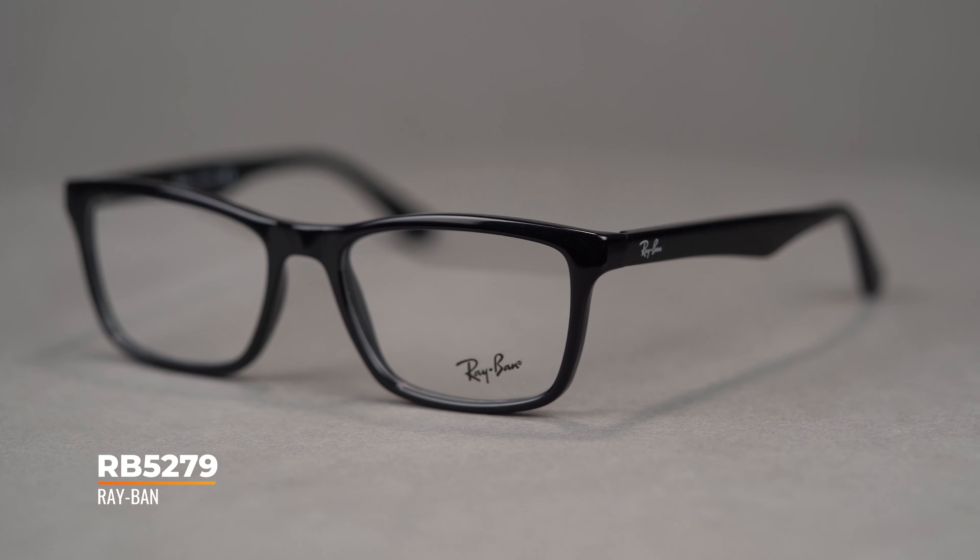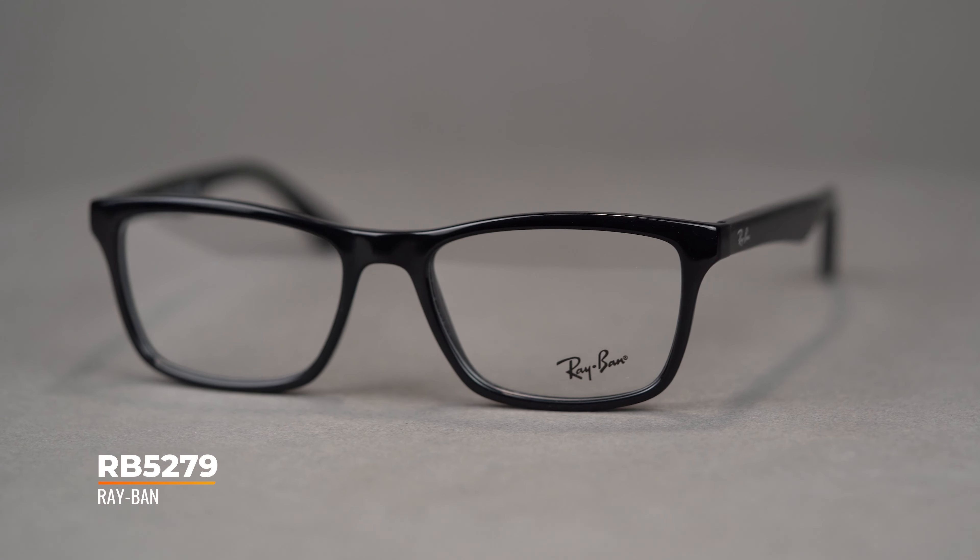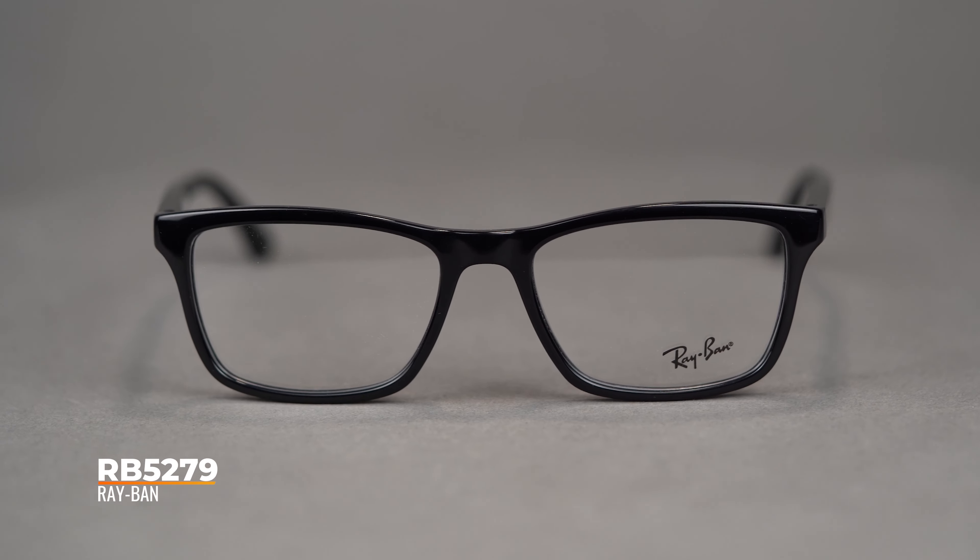Sleek and smart, these eyeglasses will keep you looking stylish when hitting the books or out for the weekend. Available in a 53 and 55 eye size, it has a SportRx frame width of 131 and 134, which translates to a men's medium and women's medium to large.